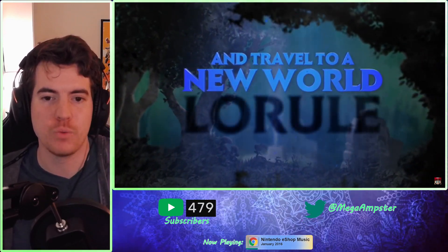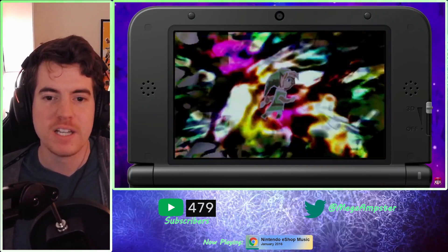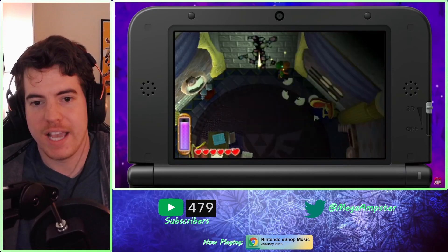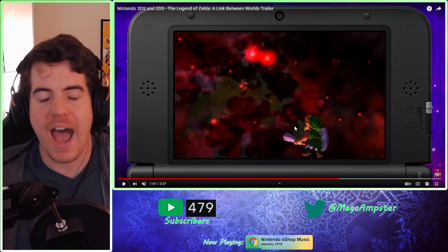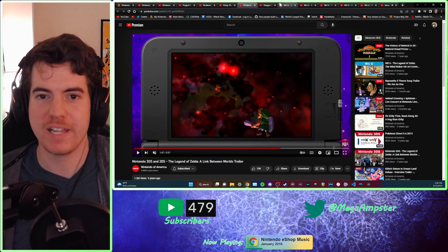I never see people talk about A Link Between Worlds, but it is such a good Zelda game — so unique. There's also a character, Ravio, who can rent items to you so you can get different weapons to use in different dungeons, which is super cool. If you're a Zelda fan, especially of the 2D games, I think it's a must-play. It's really that good, in my opinion.